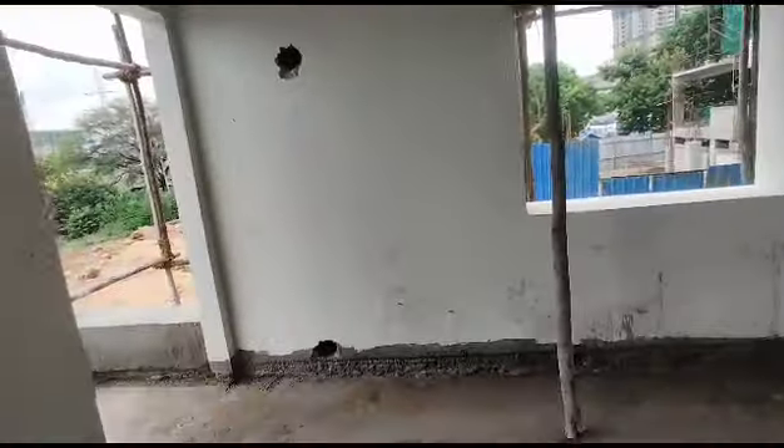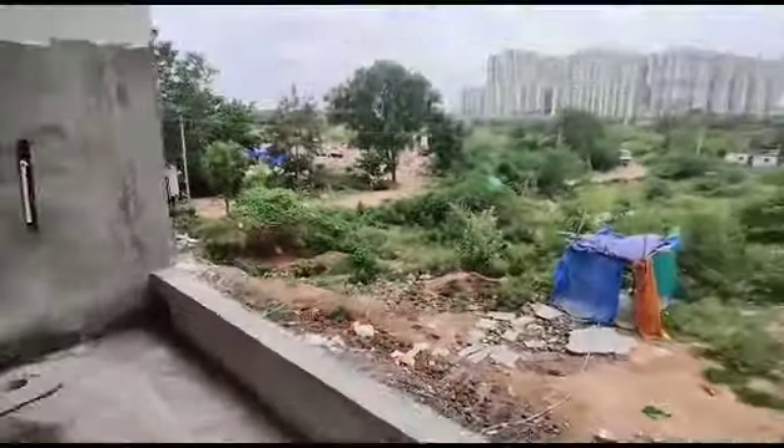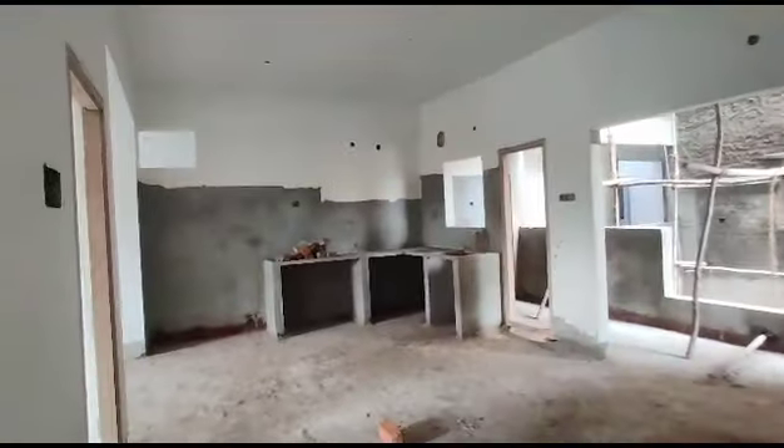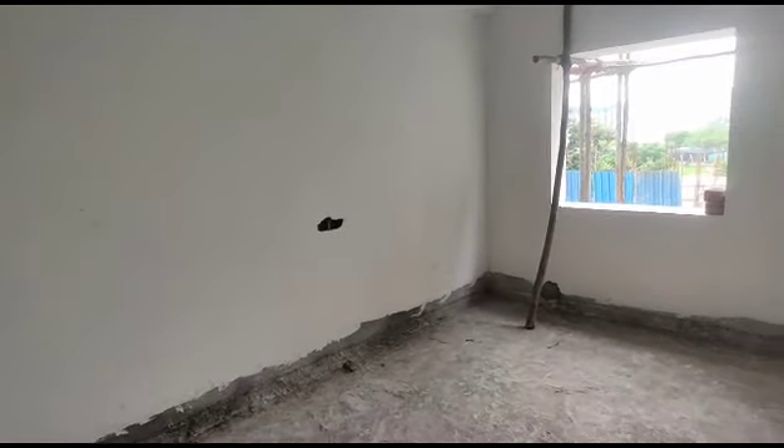This is the balcony. Here we can see the balcony. Look at the view.